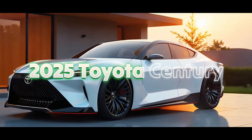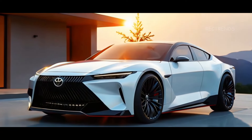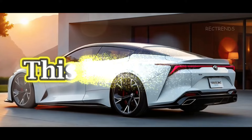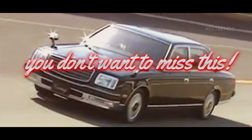Meet the 2025 Toyota Century, where elegance meets cutting-edge technology. Today we're diving into every detail of this masterpiece, from its eye-catching front design to its power-packed engine. Trust me, you don't want to miss this.